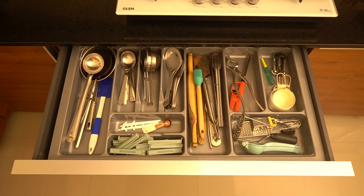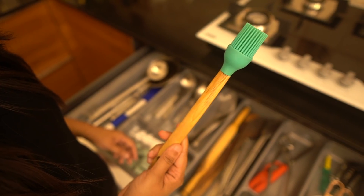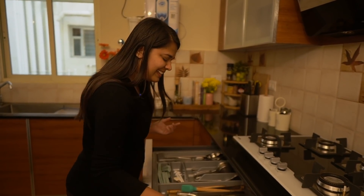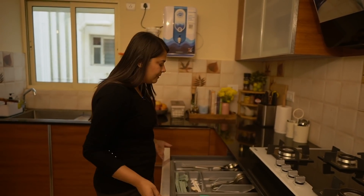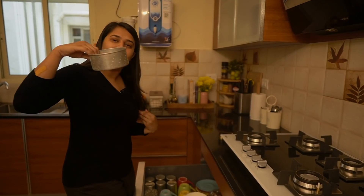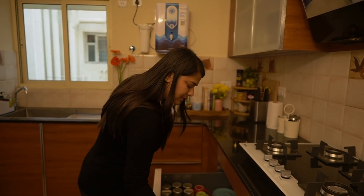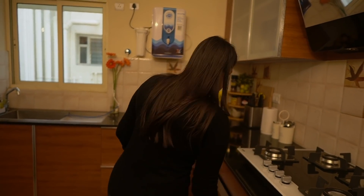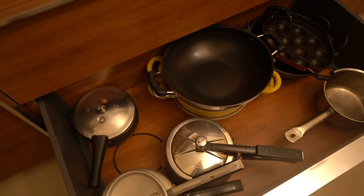Next to that is the big drawer with all the spoons, ladles, and knickknacks you need to run a kitchen — an oil brush, measuring cups, a tiny ginger grater for tea, and stuff like that. Below that I have all my bowls and casseroles, a homemade paneer maker — I've completely stopped buying paneer from outside because of it — a chopper, and some glasses and mugs.